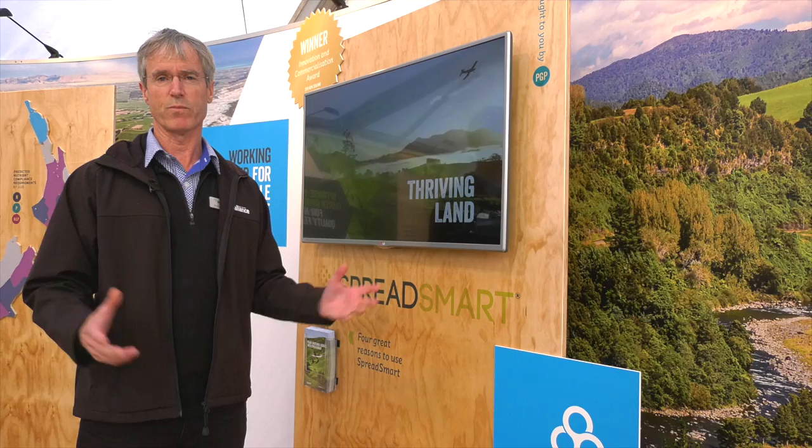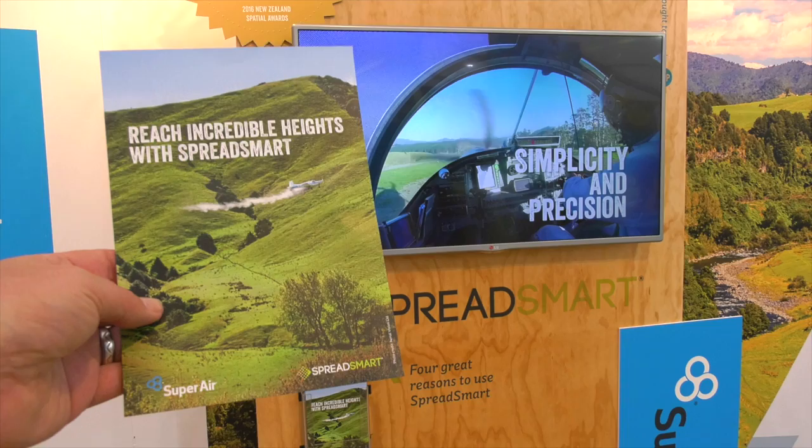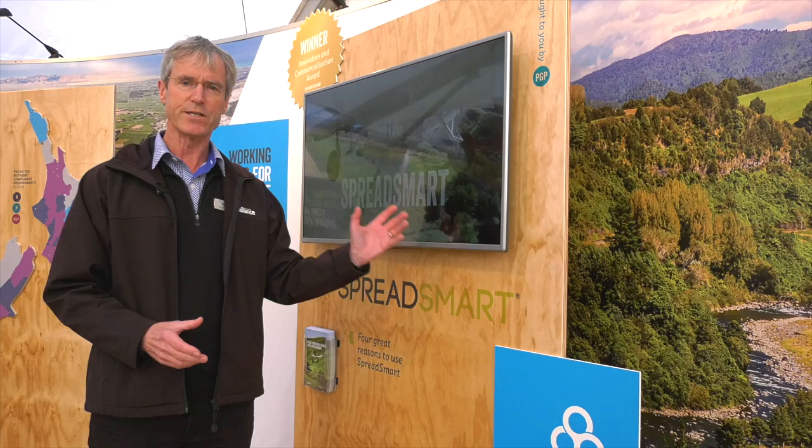An exciting technology tool that will be released later this year. Our latest technology in aerial topdressing is called Spreadsmart. This is a variable rate topdressing technology, so you can adjust how much fertiliser goes on the flats, the hills, and of course none in the exclusion areas. So far it's in two planes and it's been very, very successful. We're looking to roll this out across the rest of our fleet over the coming months. Spreadsmart really is changing the way we do aerial topdressing.